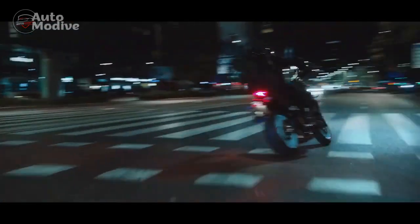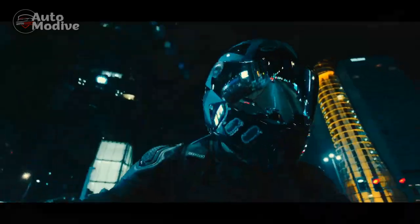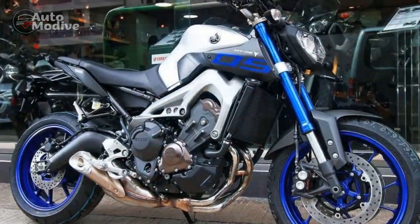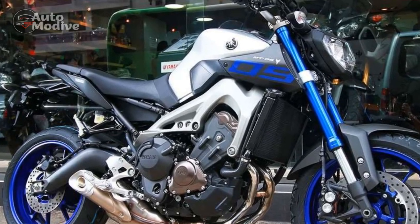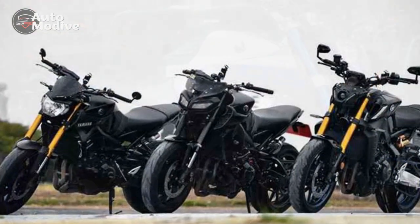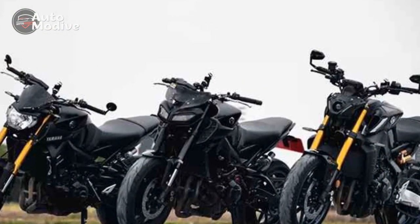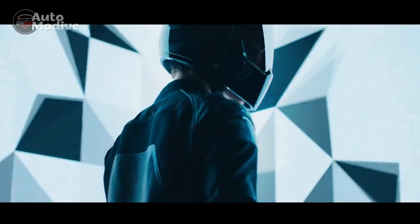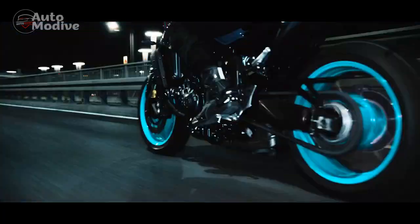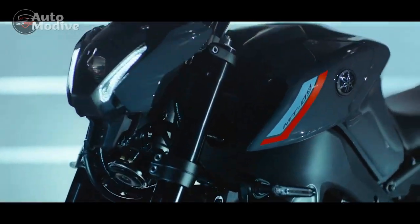Technology and Features: Yamaha has integrated cutting-edge technology into the MT-09 to enhance both safety and convenience. The bike features a comprehensive TFT display that provides essential ride information at a glance, including speed, gear position, and various rider modes. The inclusion of traction control, slide control, and quick-shifter technology demonstrates Yamaha's commitment to rider safety and optimal performance.